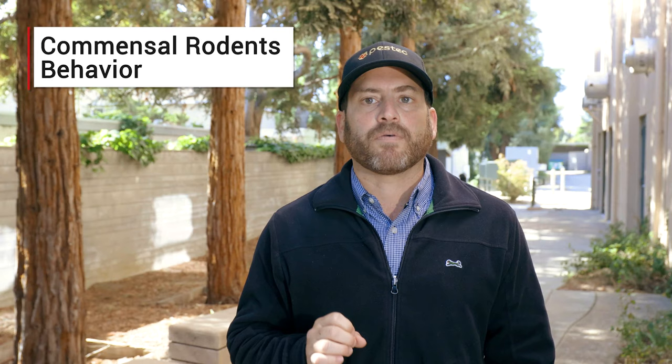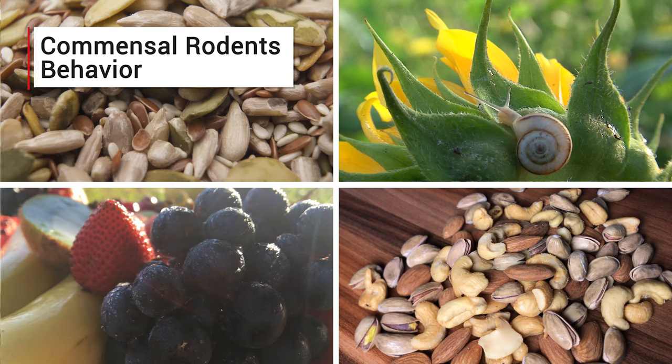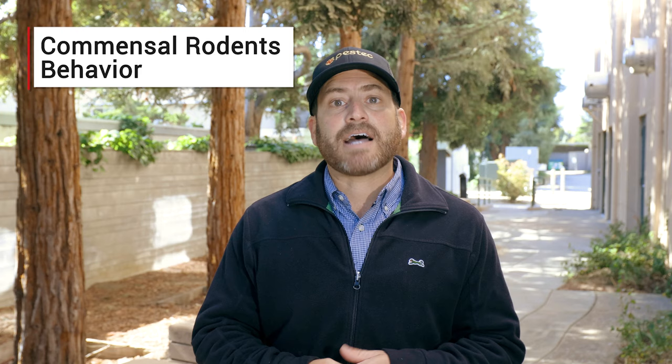Rodents in general are opportunistic omnivores and will feed on the natural food sources available in their environments like seeds, snails, fruits and nuts. They will all readily feed on food sources that we provide them, especially bird seed, dog food and other accessible grains. Both rats will take advantage of improperly maintained refuse areas, so these primary sources of rat populations must always be actively managed and monitored.